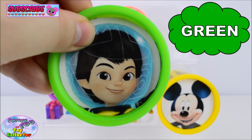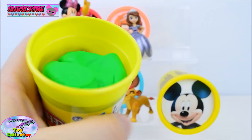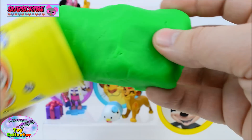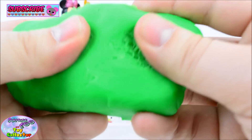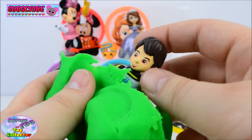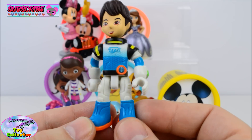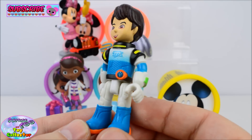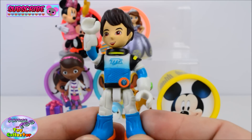Green. What's in here? I know who this is. And we have Miles from Miles from Tomorrowland. Oh, he's super cool! Hi Miles! Hi Mr. SETC!